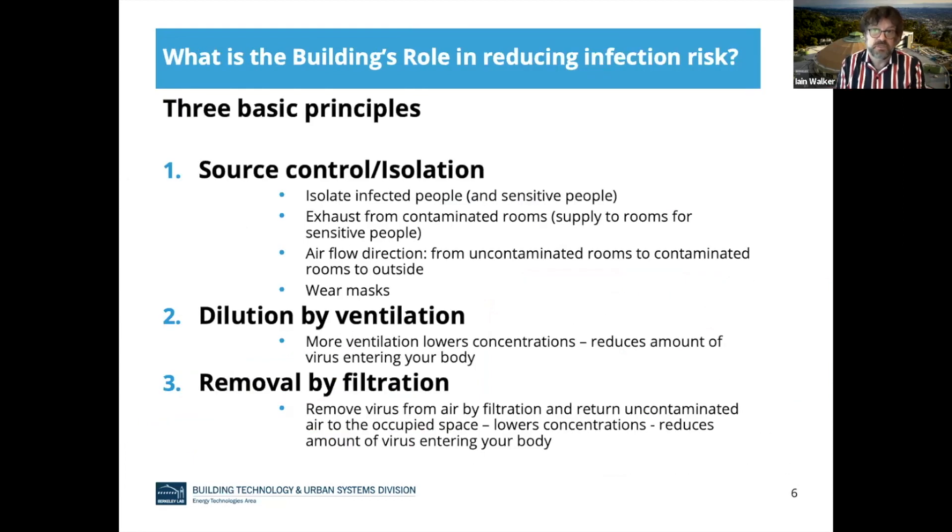So what's the building's role in all of this? We have three basic principles. One is source control and isolation — you isolate infected people so they can't infect others, and similarly sensitive people, particularly the elderly, should be isolated. We like this idea of exhausting from contaminated rooms so you're removing contaminants directly. This would be reversed if you're trying to provide a safe space for sensitive people, where you would actually supply fresh outdoor air to it. We want to maintain airflow direction from uncontaminated rooms to contaminated rooms to outside. Wearing masks is also a good way to control sources.